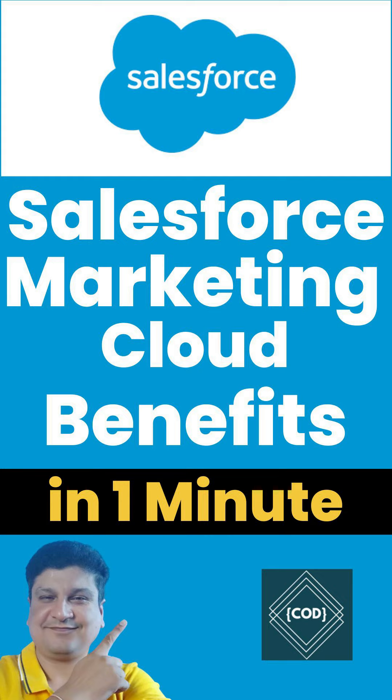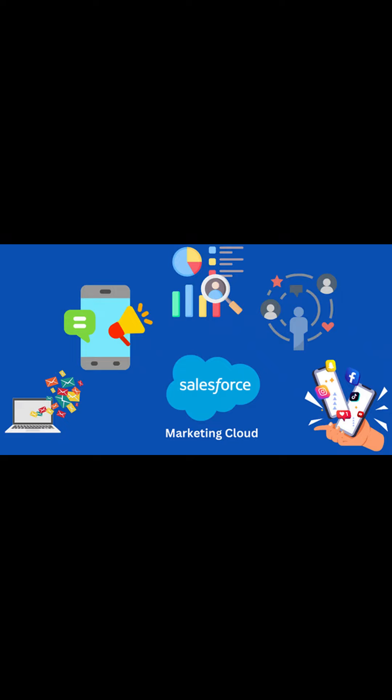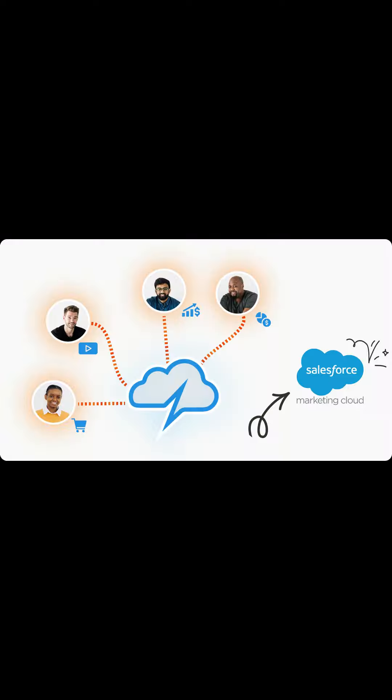Hello, good morning! Welcome back to your favorite channel, Code One Digit. Today in this video we will learn the benefits of Salesforce Marketing Cloud in one minute. Salesforce Marketing Cloud is a customer relationship management platform for marketers. There are various benefits of using Salesforce Marketing Cloud to grow the business efficiently.